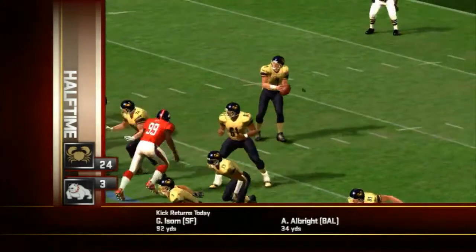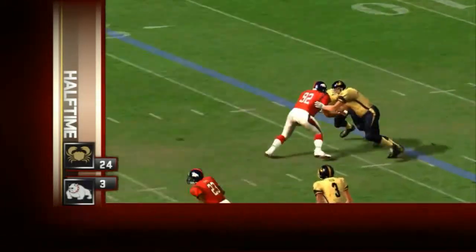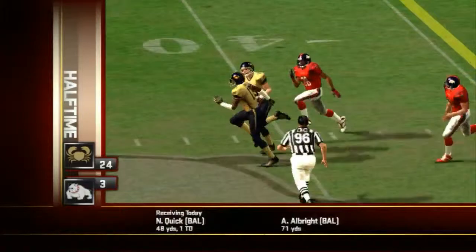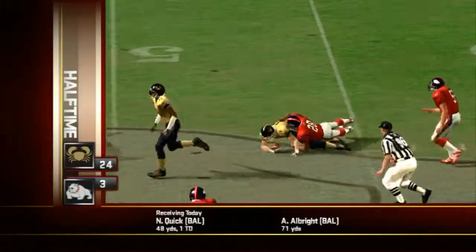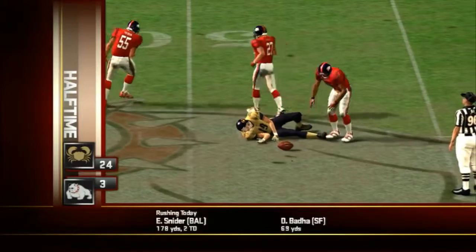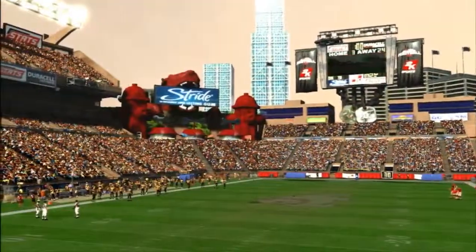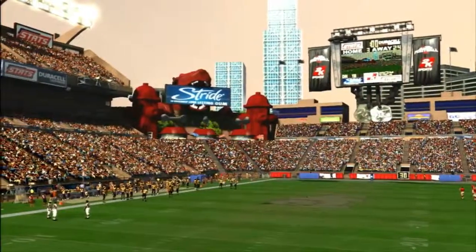Number seven would find his target on this one, but unfortunately they could not capitalize on the play. That's how we'll round this one out. The Bulldogs are down big at halftime, 24 to 3. The Bulldogs will get the ball first in the second half.